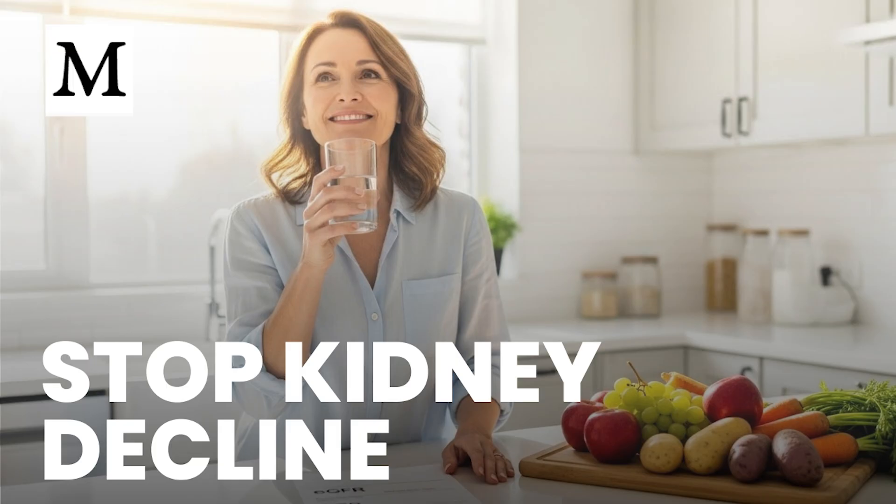Movement matters for everyone. If you're active, target around an hour of moderate activity daily — walking, cycling, or swimming. If you're starting out, even 10 minutes after meals improves circulation, steadies blood sugar, and eases kidney workload. Consistency is the priority.